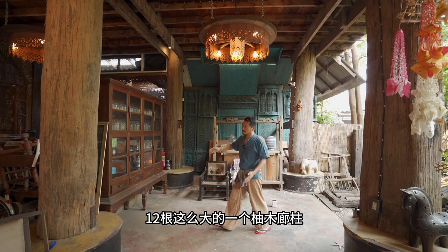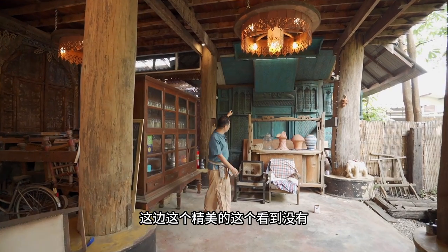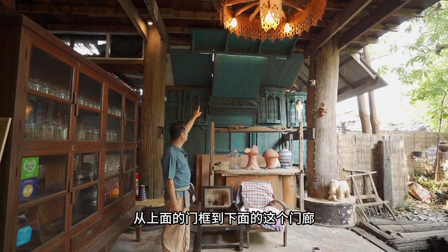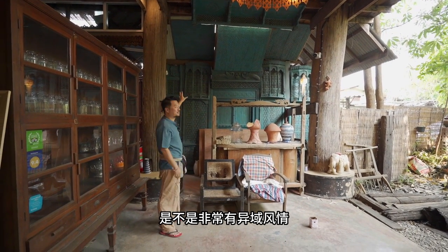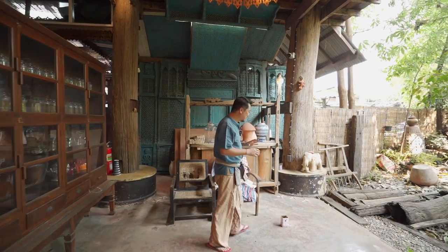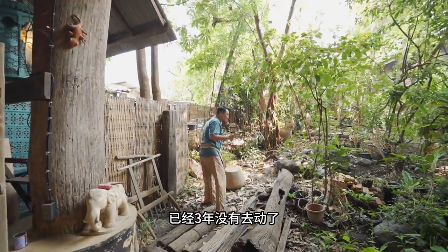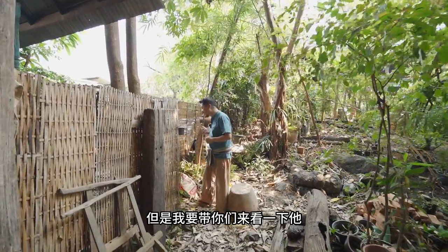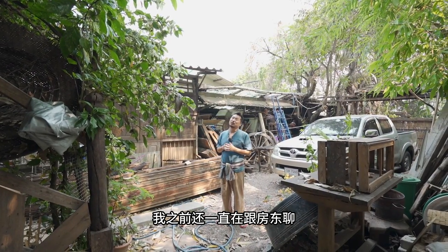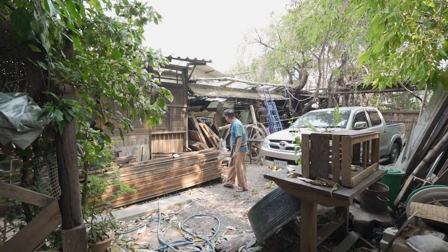他的想法是把另外半个莱一步一步的建成非常精美的一个木屋。光他这个廊柱，数一数就有12根，这么大的幼木廊柱就值不少钱了。这边这个精美的门框，从上面的门框到下面的门廊加上门脸，非常有印度风情。这些全部都是他从印度带过来的。